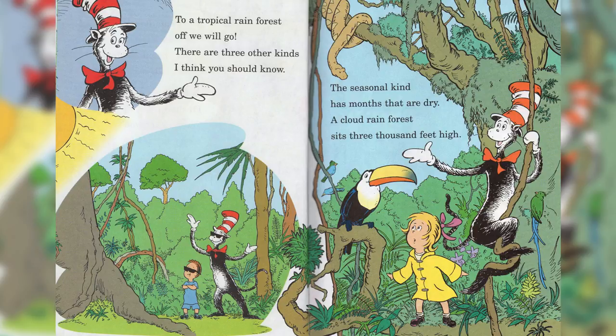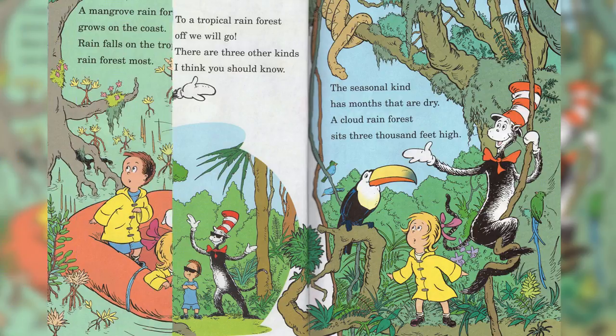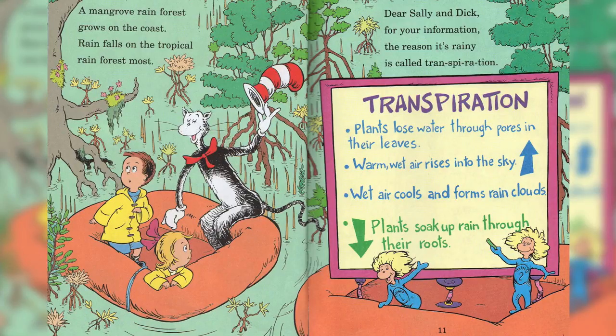A cloud rainforest sits 3,000 feet high. A mangrove rainforest grows on the coast. Rain falls on the tropical rainforest most.